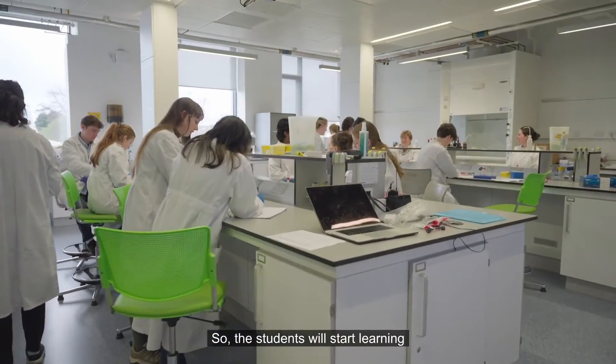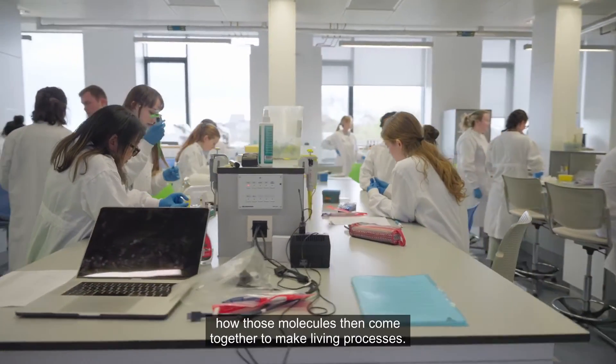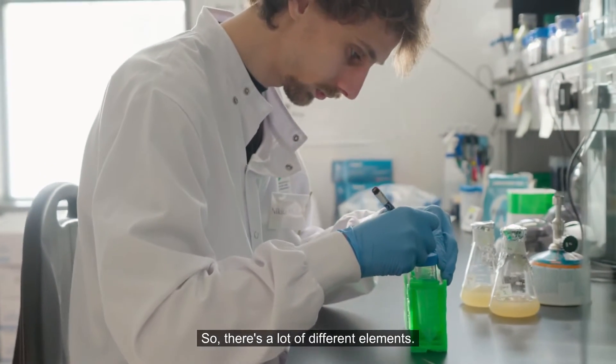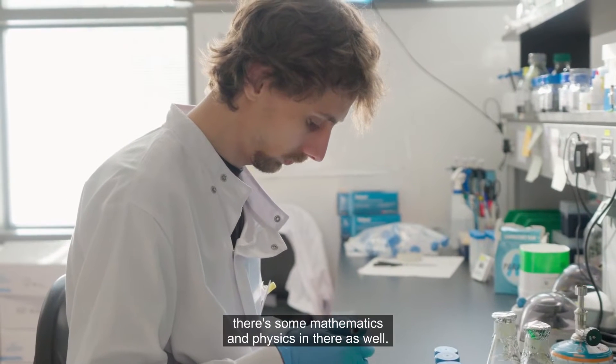Students will start learning fundamental biochemistry, where atoms come together to make molecules, and all those molecules then come together to make living processes. There are a lot of different elements — there's biology, there's chemistry, and there's some mathematics and physics in there as well.